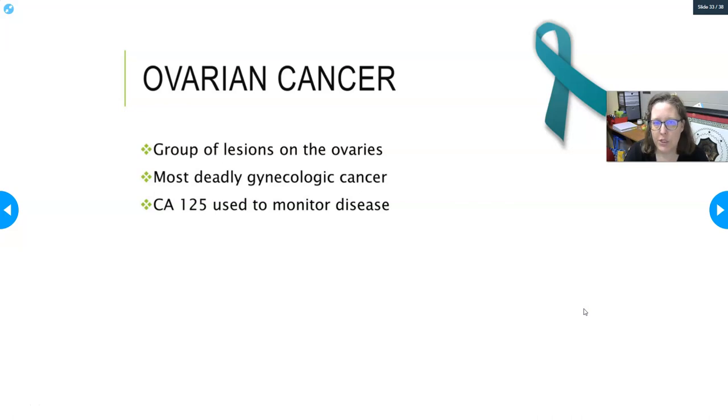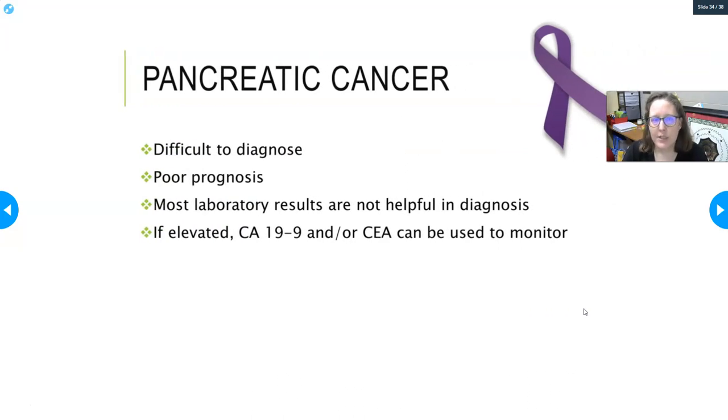Ovarian cancer is a group of lesions on the ovaries, and it is the most deadly gynecologic cancer. CA-125 is used to monitor ovarian cancer. Pancreatic cancer is very difficult to diagnose and carries a very poor prognosis — patients often do not survive long. Most lab results are not helpful in diagnosis; not even amylase and lipase are helpful for pancreatic cancer. Elevated CA99 and/or CEA can be used to monitor, but they may or may not be present — it is possible to have pancreatic cancer with negative values.